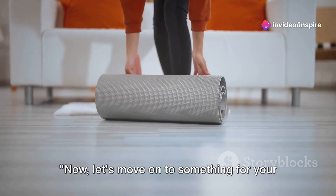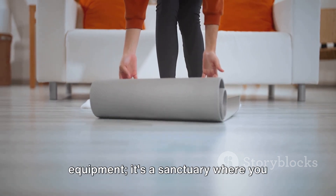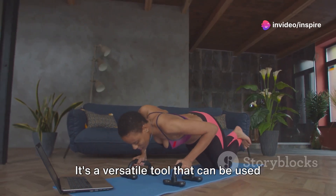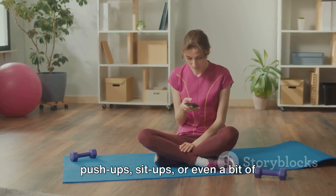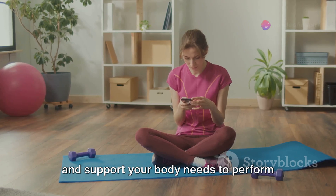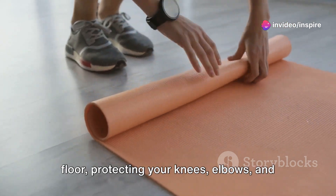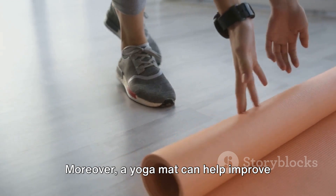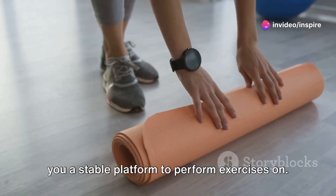And now, let's move on to something for your comfort: a yoga mat. A yoga mat is more than just a piece of equipment — it's a sanctuary where you connect body, mind and spirit. It's a versatile tool that can be used beyond the realm of yoga. Whether you're doing push-ups, sit-ups, or even a bit of cardio, a yoga mat provides the cushioning and support your body needs to perform these exercises safely and effectively. It creates a buffer between you and the floor, protecting your knees, elbows and back from hard surfaces. Moreover, a yoga mat can help improve your balance and coordination, as it gives you a stable platform to perform exercises on.